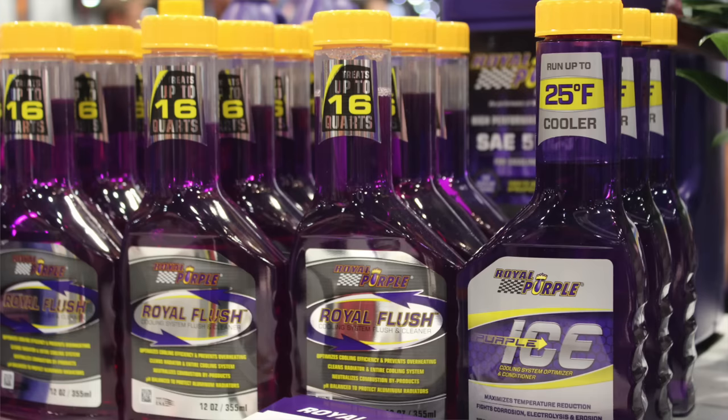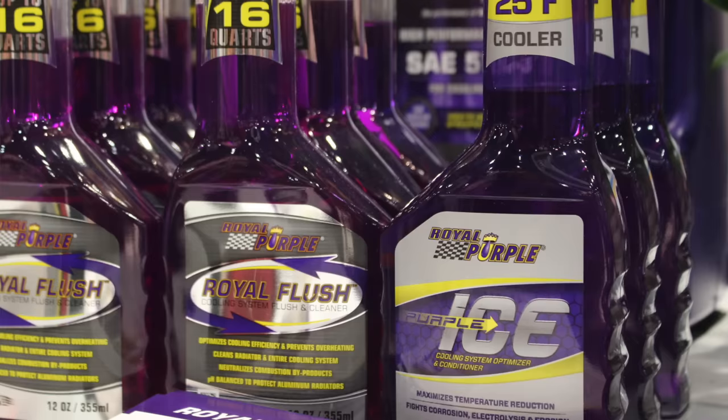You handed me this bottle of Purple Ice. Talk to us about what Purple Ice is. Purple Ice offers several benefits. The primary one is to help your cooling system work better and lower your coolant temperature more than the factory antifreeze and cooling equipment can do. It offers up to a 25-degree drop in severe applications. It's also an excellent corrosion inhibitor and performs anti-foam and de-foam in your cooling system, helping it work better.